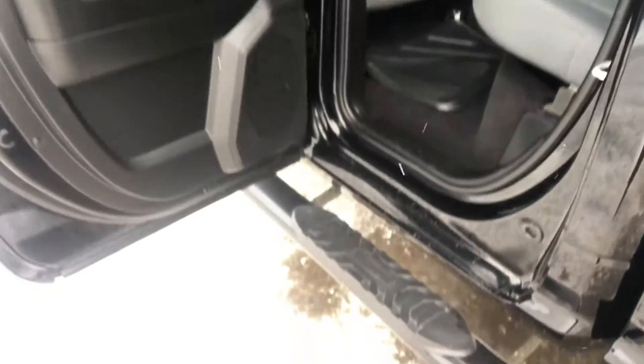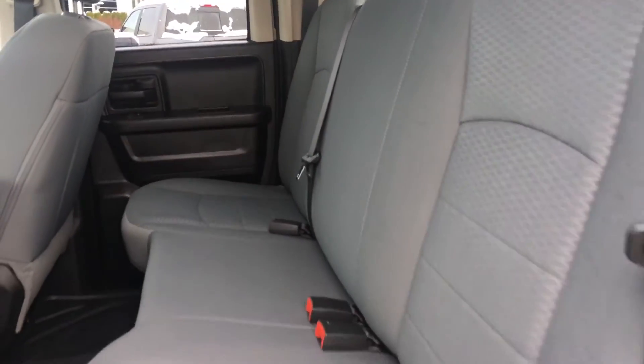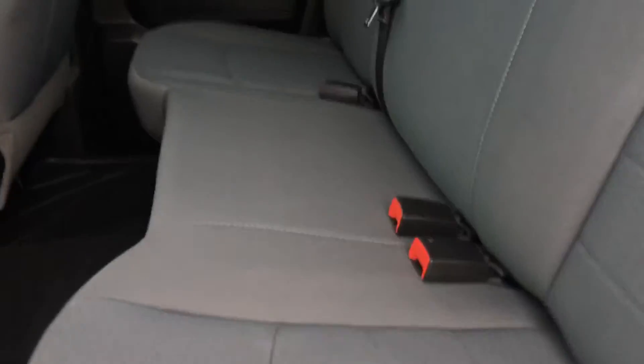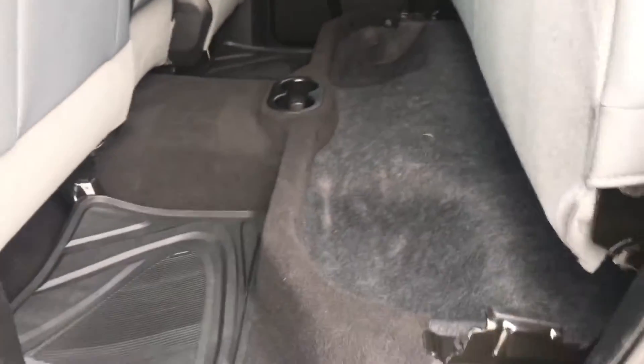In the back seat, those nice side steps again help you in and out. Speakers on the doors, power windows, and rear windows are tinted. On the ground we have all-weather floor mats, two cup holders, and a nice full bench seat with child safety locks and anchors, three-point seat belts on all three rear seats. Easy to lift up, with additional storage underneath.